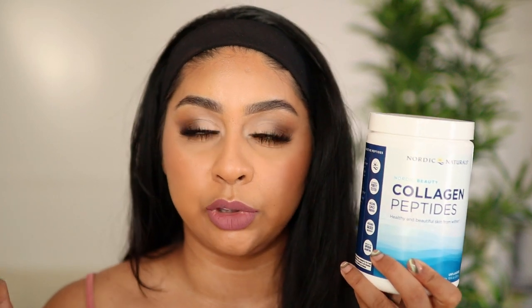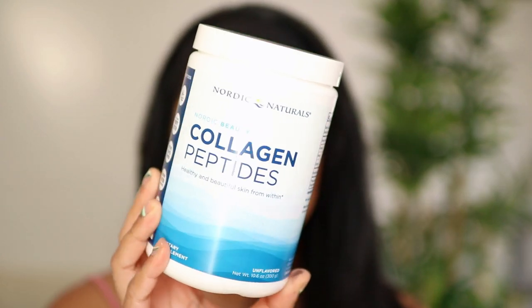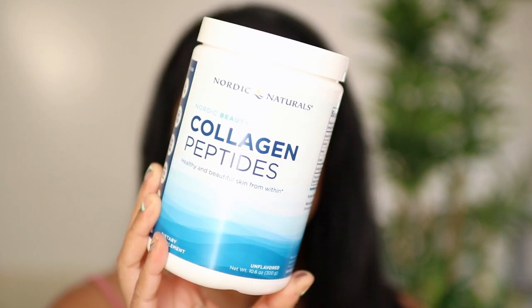I do want to thank Nordic Naturals for partnering with me on this video. I've been trying their collagen peptides powder — this is actually a product from their beauty range. What I like to do is put a scoop in either a smoothie or my coffee in the morning. I have a really sensitive stomach, so I'm really happy that this hasn't bugged me in any way. You really can't taste it, it hasn't got a flavor. This collagen peptides powder gives type 1 and type 3 collagen peptides that are easily absorbed. This will actually help to stimulate collagen production, replenish your collagen stores, and it's just going to be really good for your skin.